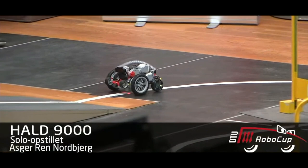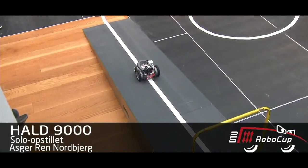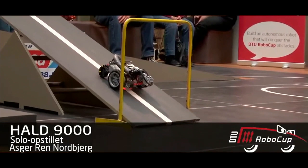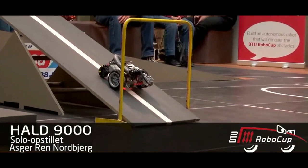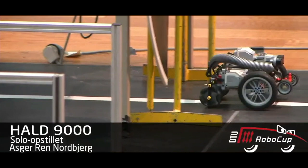We can see the robot here going through the track, trying to solve the different obstacles — for example, picking up a golf ball and putting it in a hole.